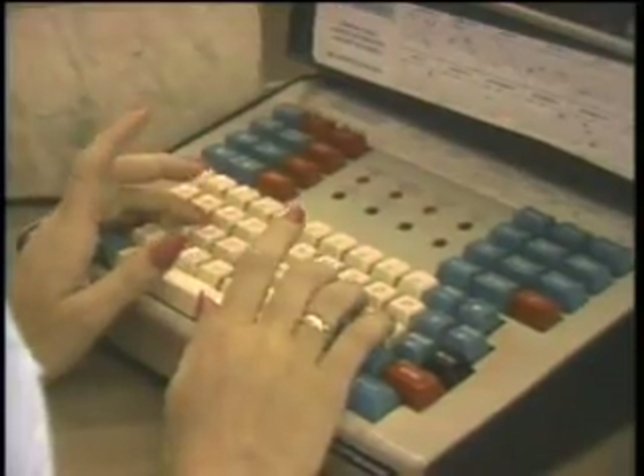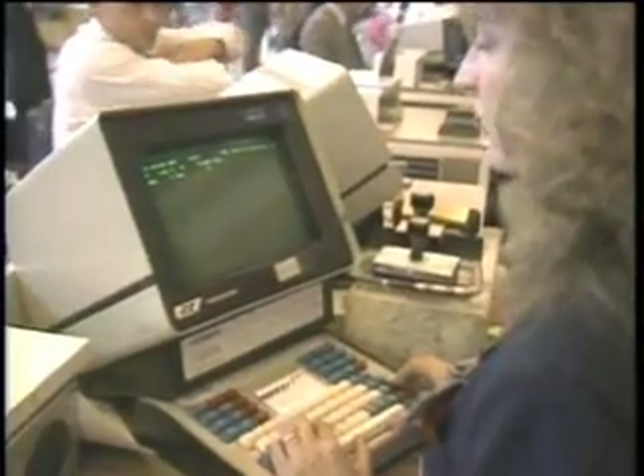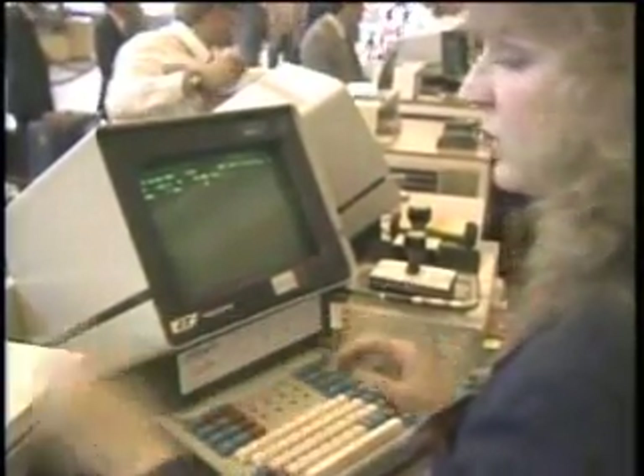The Model 50s will replace existing terminals on United's massive computer network. The Apollo Reservation System runs off eight IBM mainframes using 460,000 miles of communications circuits, and the system can handle 1,500 transactions a second.